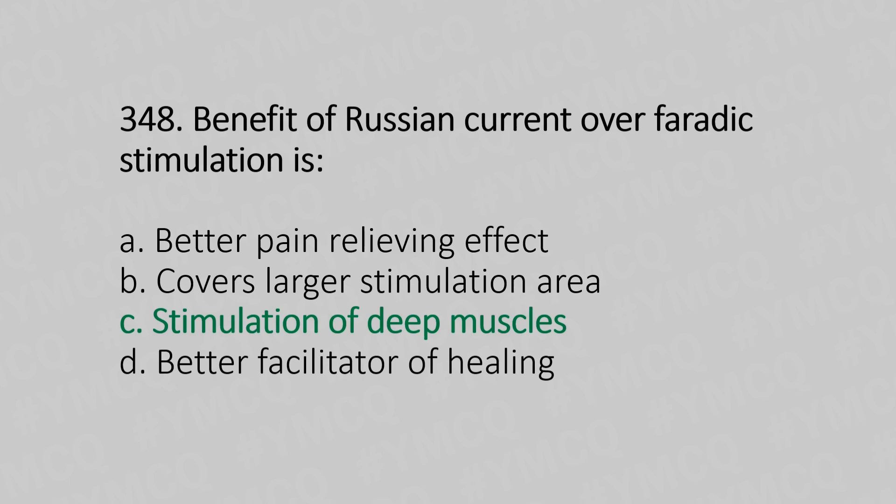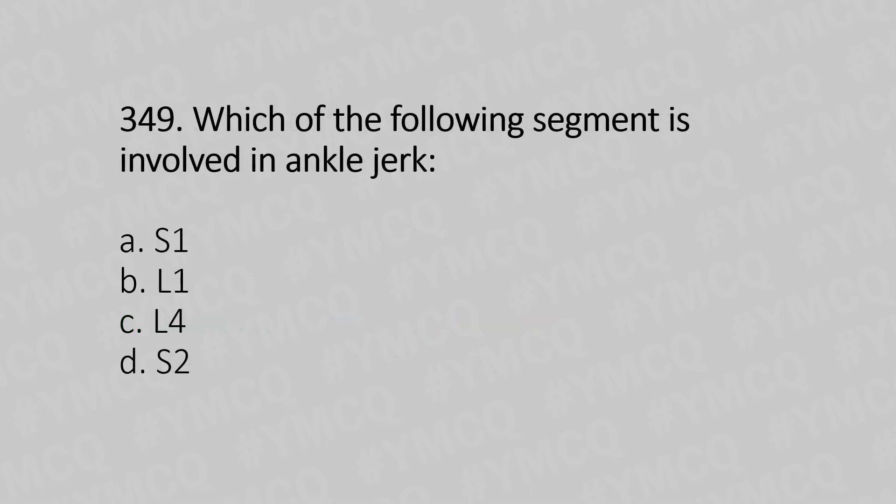Now let's move to question number 349. Which of the following segment is involved in the ankle jerk? Option A: S1. Option B: L1. Option C: L4. Option D: S2. And the answer is Option A, S1.